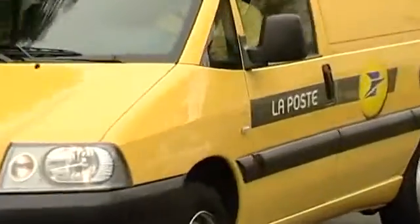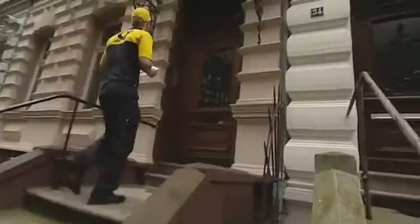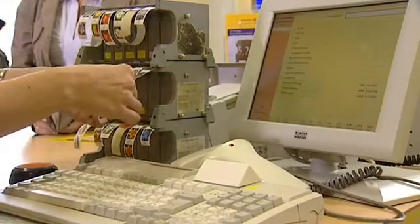Postage stamps and philatelic products represent a considerable source of revenue for posts around the world. The primary function of the stamp is of course to pay for mail, but posts are increasingly issuing stamps to sell as souvenirs or for philatelic purposes.